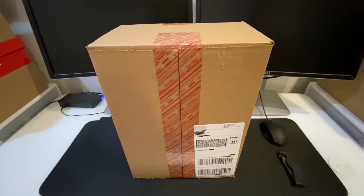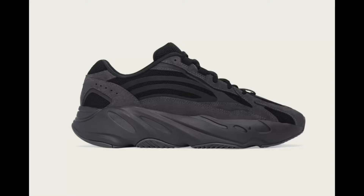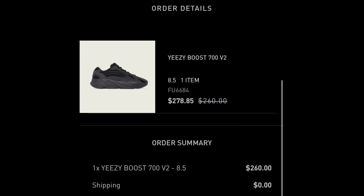What's up everybody, welcome back to Wild Style Collective with another sneaker review. Today I'm going to be reviewing the Adidas Yeezy Boost 700 V2 Vanta.